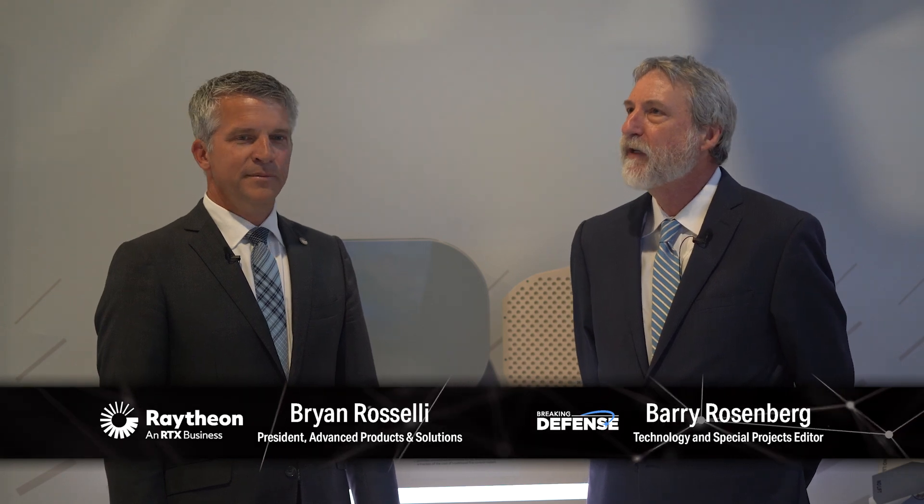Hello and welcome. We're here today at AFA's Airspace and Cyber Conference with Raytheon's Brian Roselli. Thanks Brian for joining us today for this brief discussion on fighter radars. So how does the APG-82 fighter radar help F-18 air crews execute their missions successfully and then come home safely?